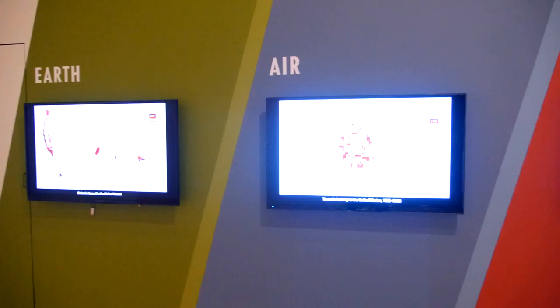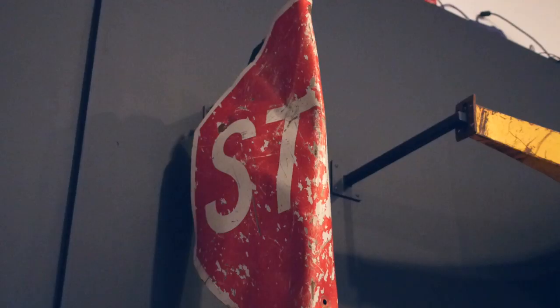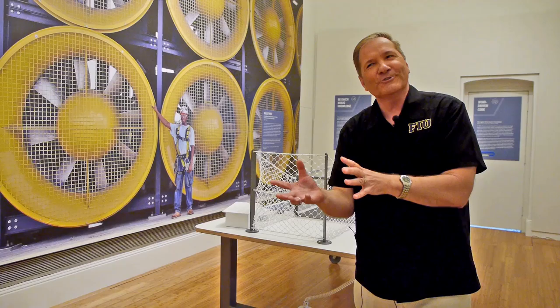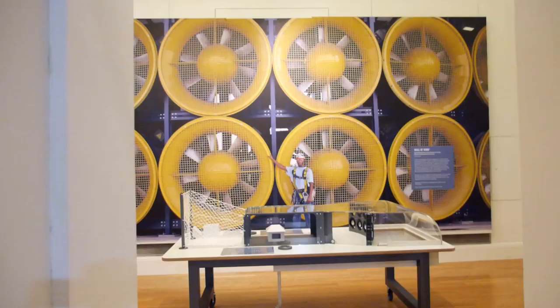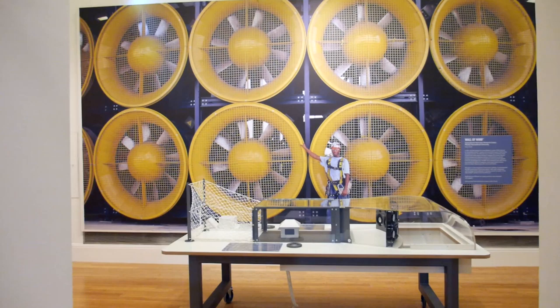We live in a country that has many types of natural disasters. We talk about fire and flood, hurricanes, all kinds of things that can affect our way of life. And so that's what's shown in the exhibition — we see what we have to deal with. Now here, with the Wall of Wind exhibit, we are the ones to help come up with the answers.